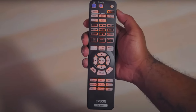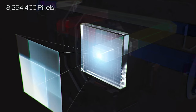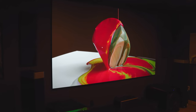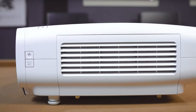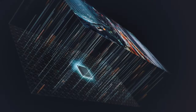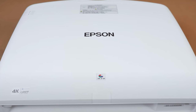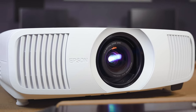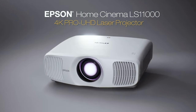The laser array light source provides an outstanding 2500 lumens of color and white brightness, making it ideal for various room environments, even those with some ambient light. The true 3-chip 3LCD projector engine ensures colors are vibrant and accurate without any rainbowing or color brightness issues. Overall, the Epson Home Cinema LS11000 is a top-of-the-line choice for home theater enthusiasts, with advanced technology and superior picture quality making it a standout option.